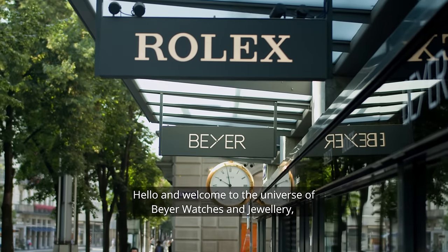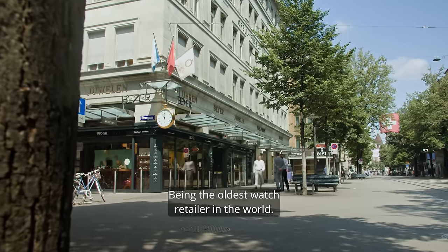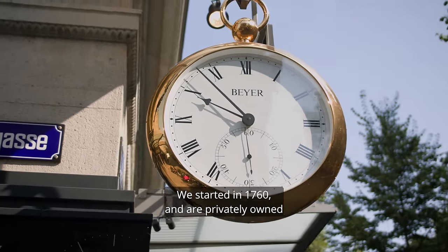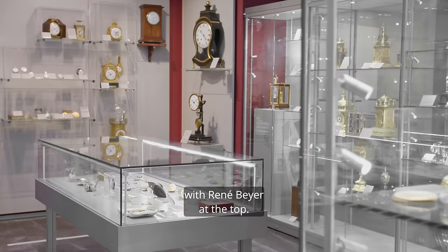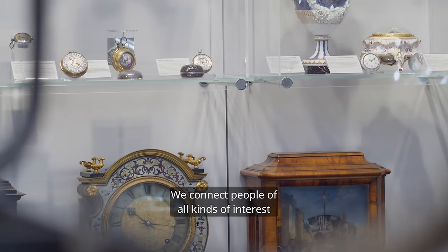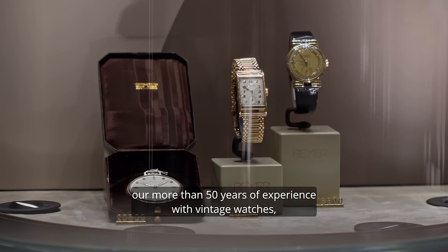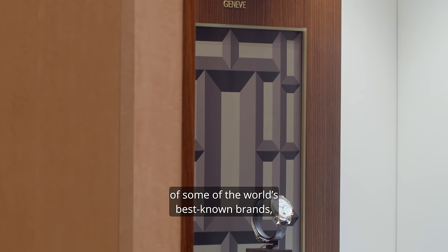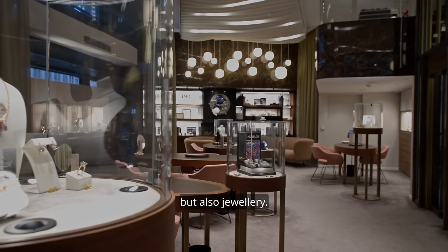Hello and welcome to the universe of Bayer Watches and Jewelry, where the past meets the future. Being the oldest watch retailer in the world, we started in 1760 and are privately owned in the same family since the eighth generation, with René Bayer at the top. We connect people of all kinds of interest due to our fantastic watch museum, our more than 50 years experience with vintage watches, and our modern collection of some of the world's best known brands, such as Patek Philippe, Rolex and many others, but also jewelry.